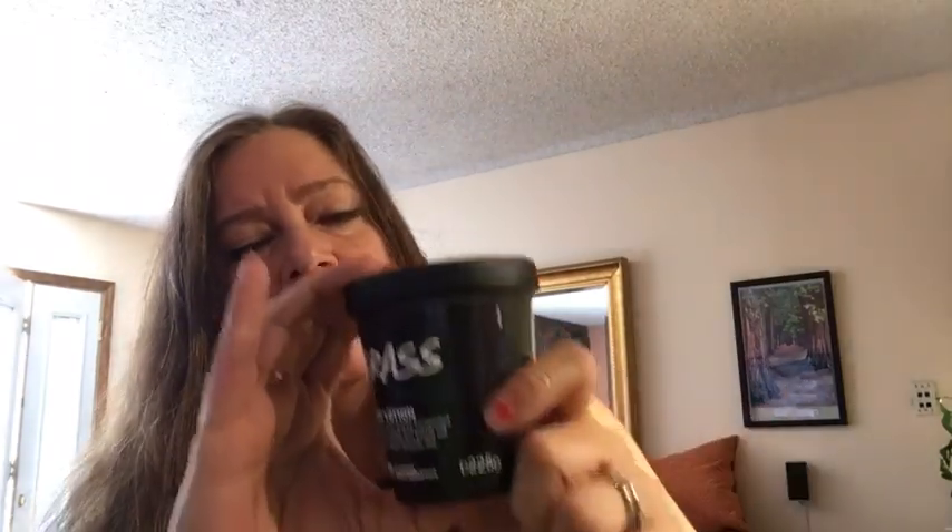Next up is grass. Lush makes a very popular shower gel and bubble bar in the UK called grass, and has made two or three other products in the same scent family. This is the lotion and it's not green like grass — it's white. I can't tip it over like I usually do because it'll run out, since it's quite thin.